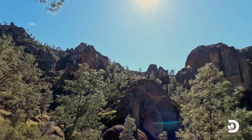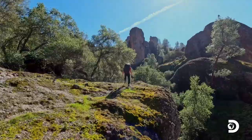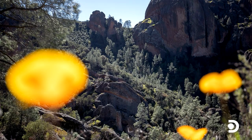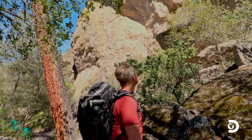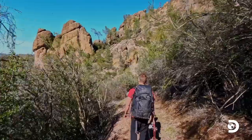The unique rock formations here date back almost 23 million years, formed by ancient volcanic activity. I'm starting to get up into the actual pinnacles here, and you can see this incredible geologic shape just scouted out.